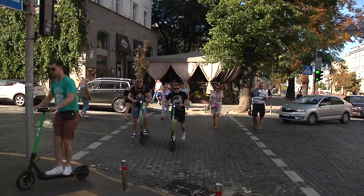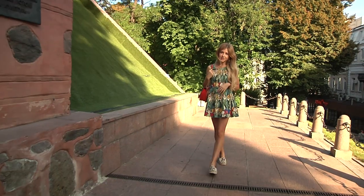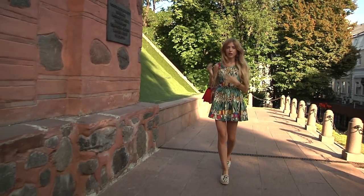So, with our Fuzadu, let's begin. Today we start our tour from the center, in the heart of the city — Golden Gate.